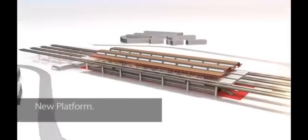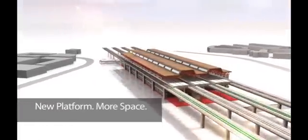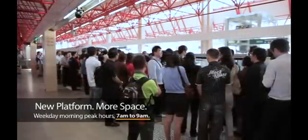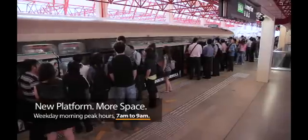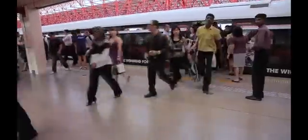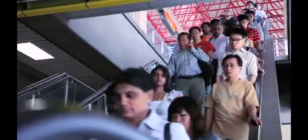The new platform provides you with more space to board your train and allows more trains to run during the weekday morning peak hours from 7am to 9am. When all 22 new trains arrive in December 2011, we will open the new platform during the evening peak hours too. New platform. More trains. Jurong East Modification Project.